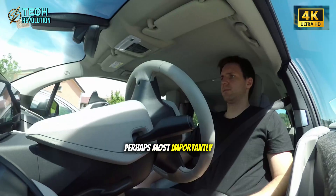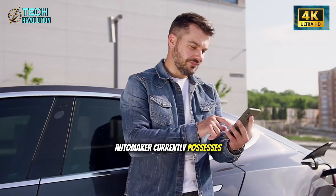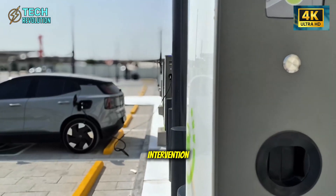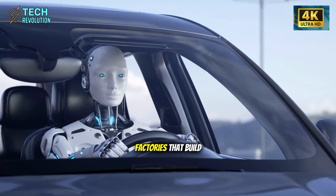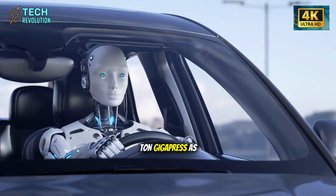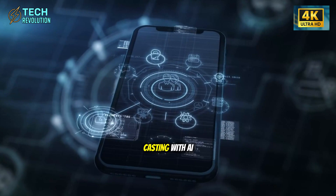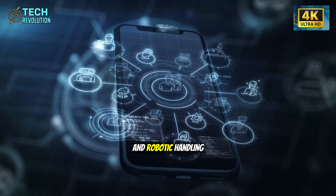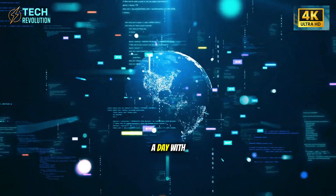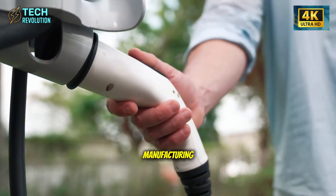Perhaps most importantly, this technology gives Tesla something no other automaker currently possesses — the ability to operate factories with minimal human intervention. Musk's vision for factories that build themselves becomes reality with the 50,000-ton Gigapress as its cornerstone. When you combine large-scale die casting with AI-controlled quality systems and robotic handling, you create production facilities operating 24 hours a day with skeletal crews primarily focused on monitoring rather than direct manufacturing.